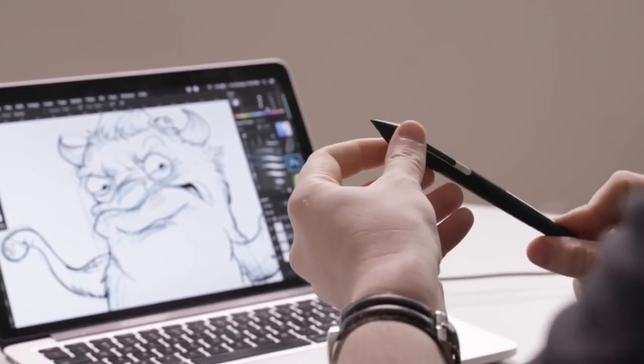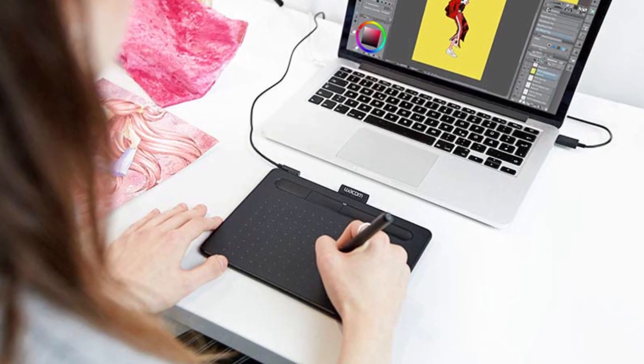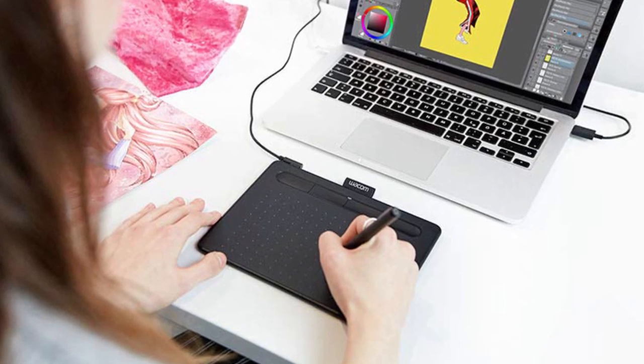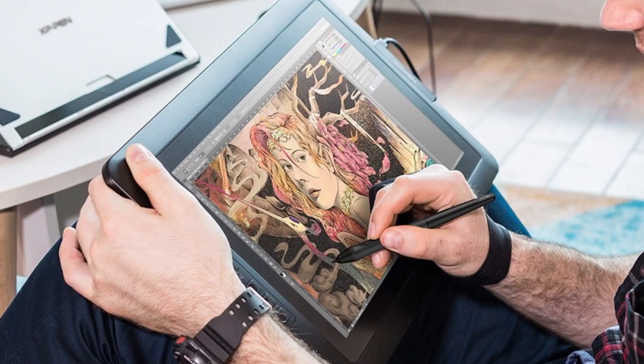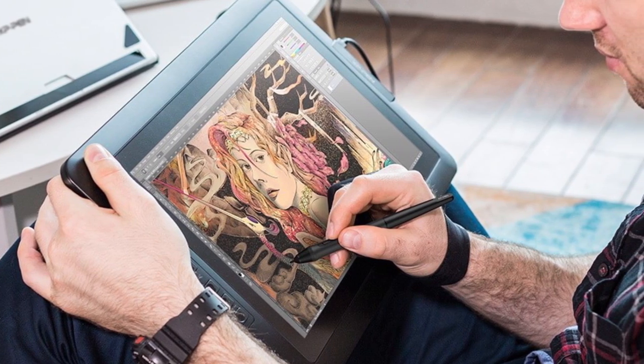Before delving deeper into the different tablet options that are available, you must keep in mind the display, storage capacity, and performance of these devices, as they will influence your productivity and the final result of your work. So if you want the one, we can help with that.